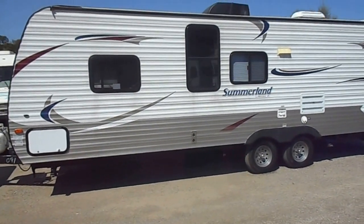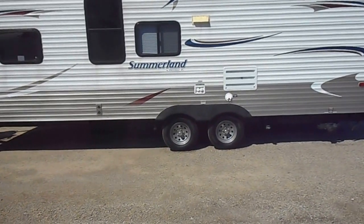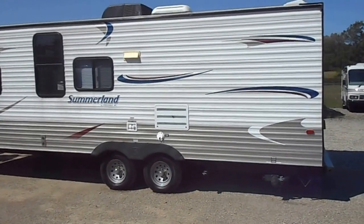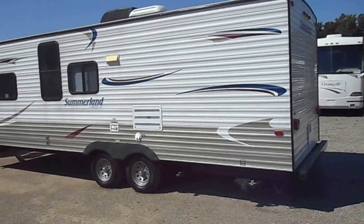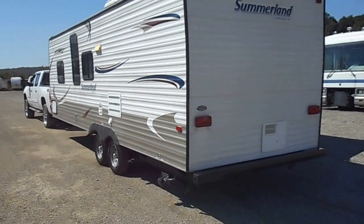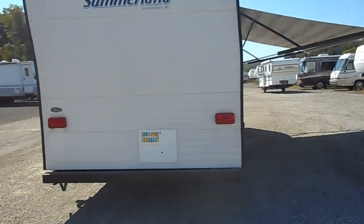Outside of the unit looks great. We've got the aluminum sides, good paint and stripes all the way around, leveling jacks, tires are in great shape, no weather checking. Has your 30 amp power service, basement storage up front, gas furnace, gas water heater, black water, grey water and fresh water holding tanks.